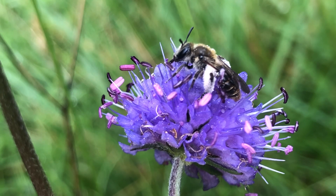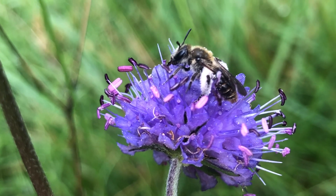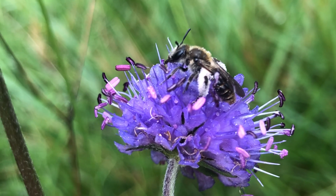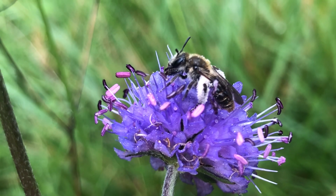As you can see, the small scabious mining bee collects its pollen on its front legs, where it has a line of fine hairs that, once full of pollen, look like a pair of fluffy white trousers.